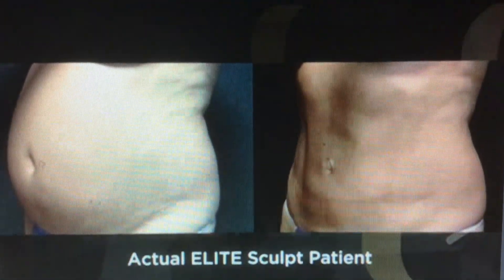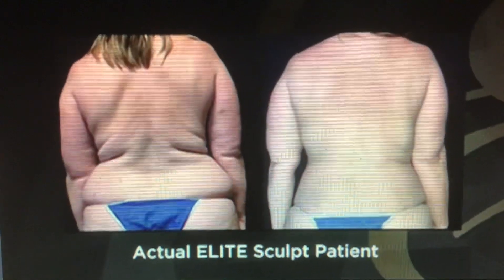Does Elite Sculpt just treat belly fat? No, this can actually treat multiple areas. We could do the abdomen, the back, the love handles, the bra roll, the inner and outer thigh area, the arms, the jowls — the list is endless. The results I've seen are beyond transformation.